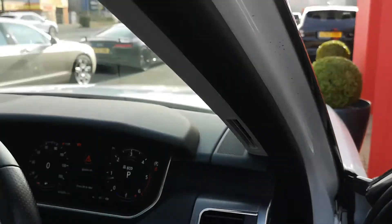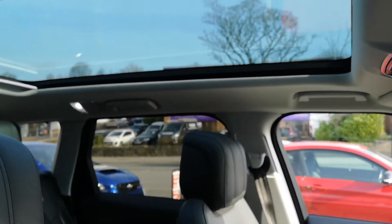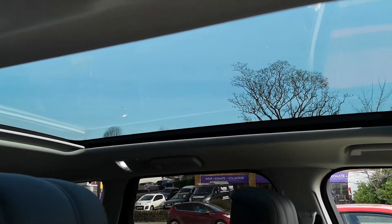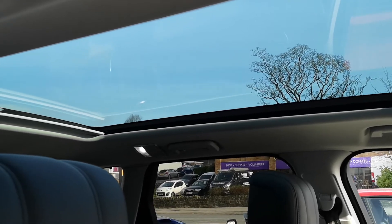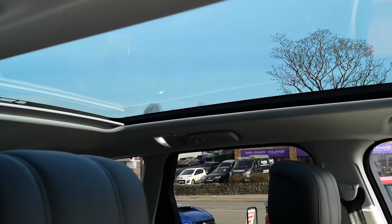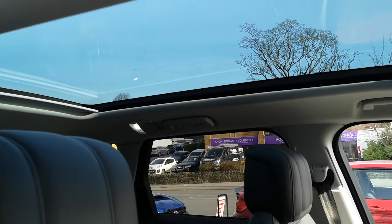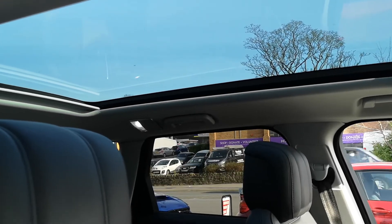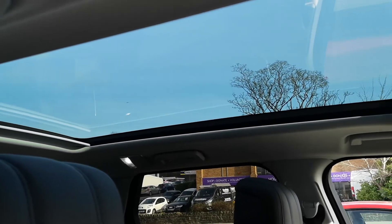We'll just take one last look up. You can see here the full-length panoramic roof - a fixed panoramic roof with a huge glass element that just lets so much light in. You've also got a blind as well, so if you want to shut the light out a bit you can. But you can see that lets in all that light into the cabin, makes it feel nice and spacious. Really nice feature on the Range Rover Sport.